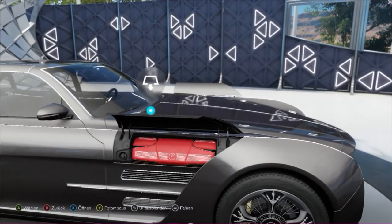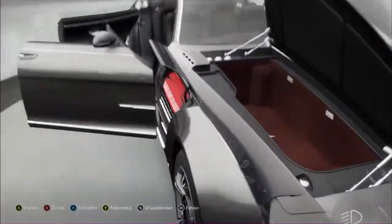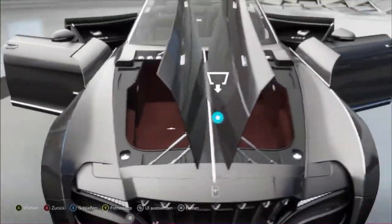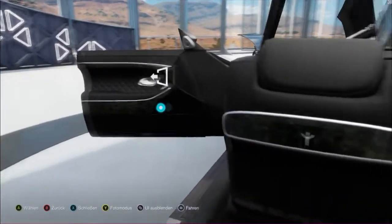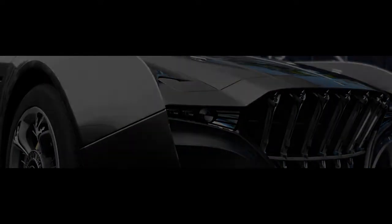Hello and welcome to this video. This is the Quartz Regalia — it has things and stuff, look at it. I removed the license plate so you don't have to look at it. Let's take it for a ride.